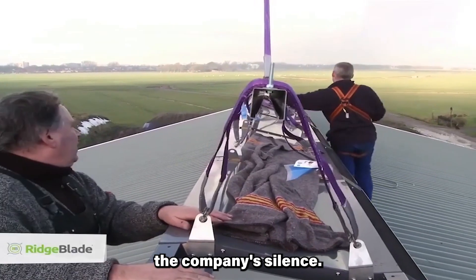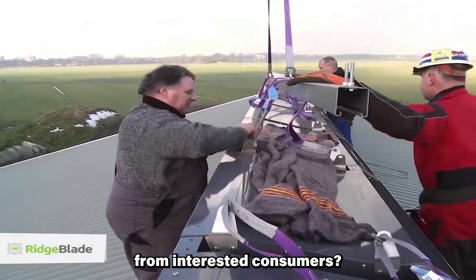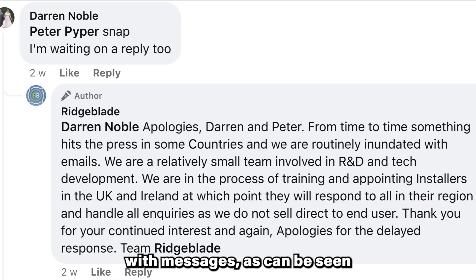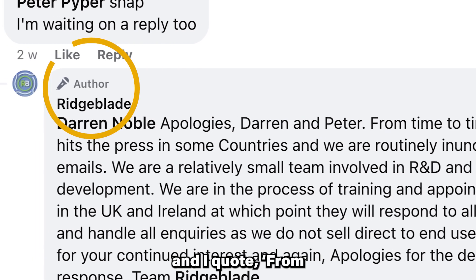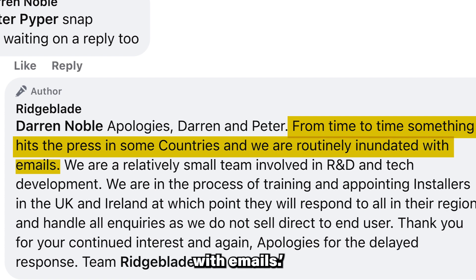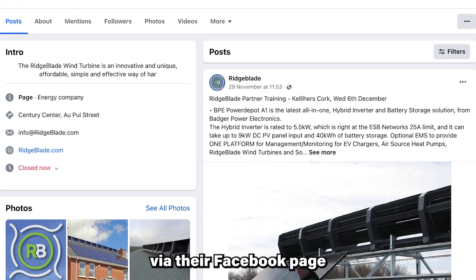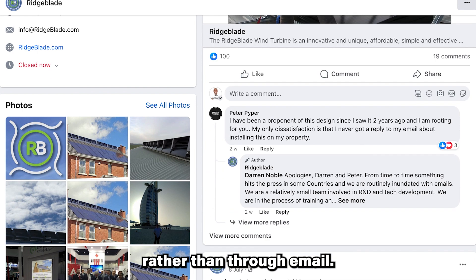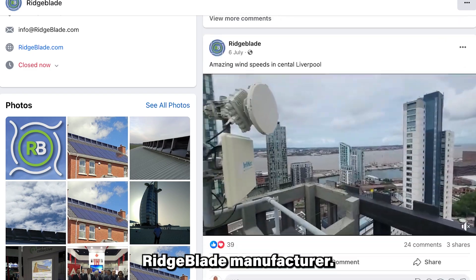Now let's talk about the company's silence — why have they stopped responding to messages from interested consumers? It seems they were overwhelmed with messages, as can be seen from their response to a follower: 'From time to time, something hits the press in some countries and we are routinely inundated with emails.' Perhaps you might get a quicker response if you contact them via their Facebook page rather than through email. Because they do not sell directly to end-users, if you are able to find their dealer in your area, it is better to contact the dealer rather than the Ridgeblade manufacturer.